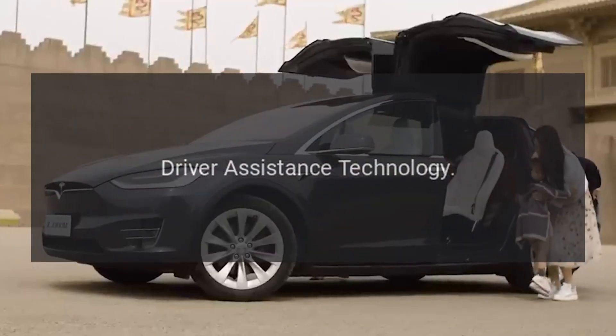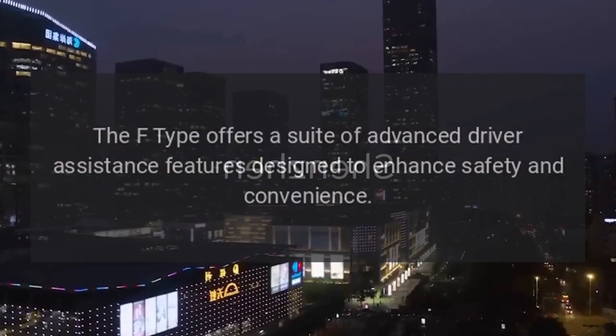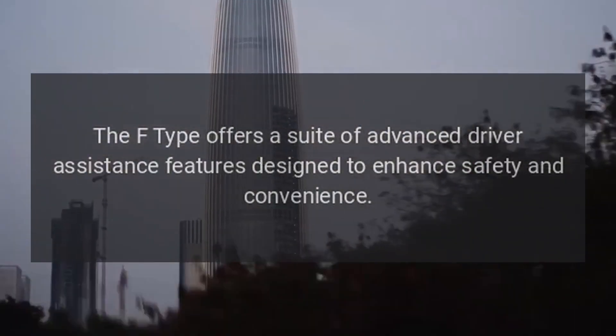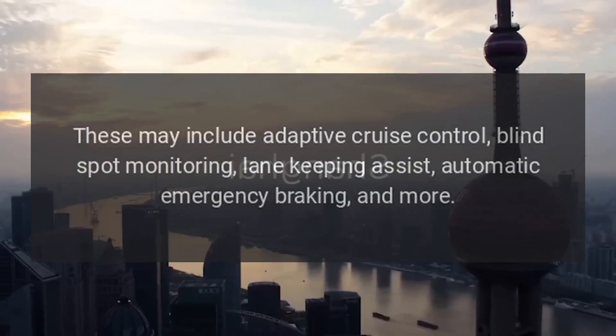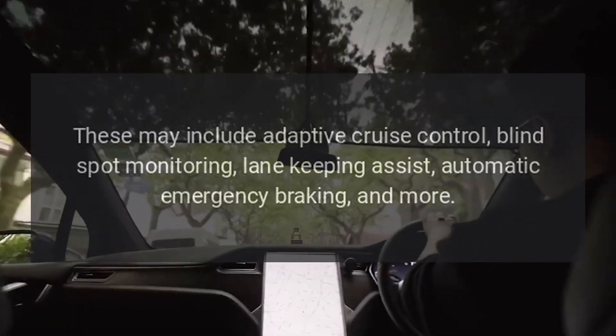Driver assistance technology. The F-Type offers a suite of advanced driver assistance features designed to enhance safety and convenience. These may include adaptive cruise control, blind spot monitoring, lane-keeping assist, automatic emergency braking, and more.